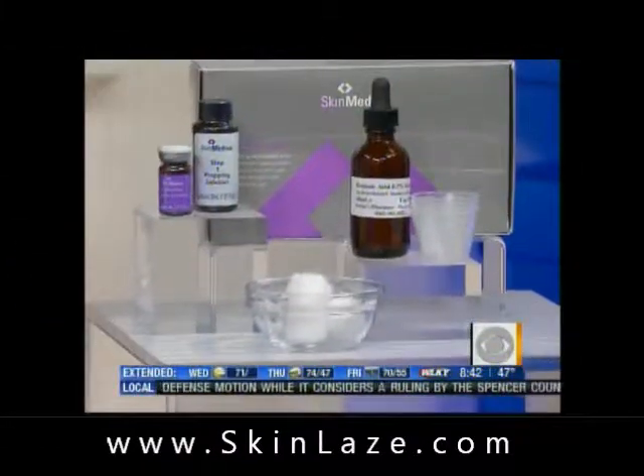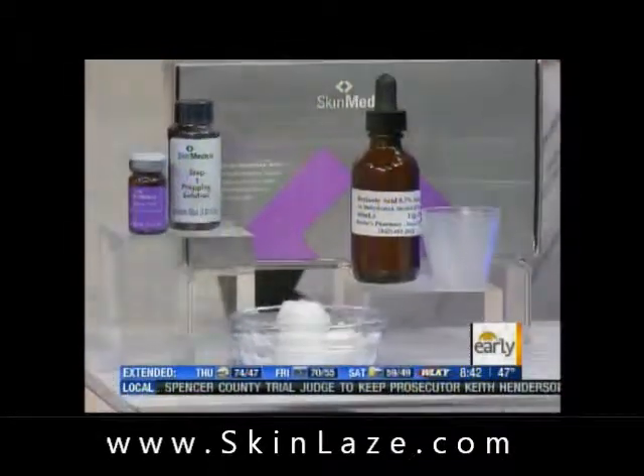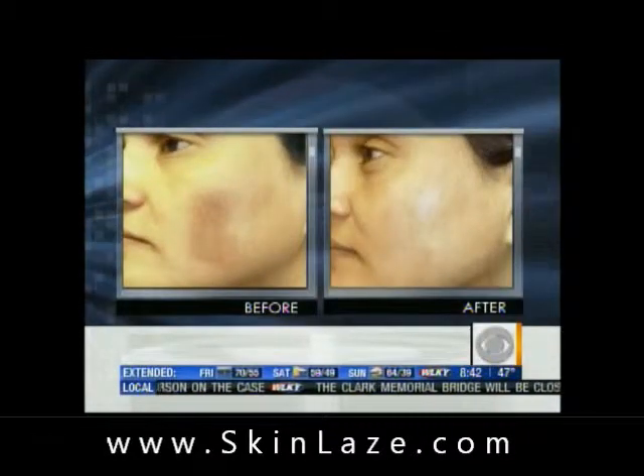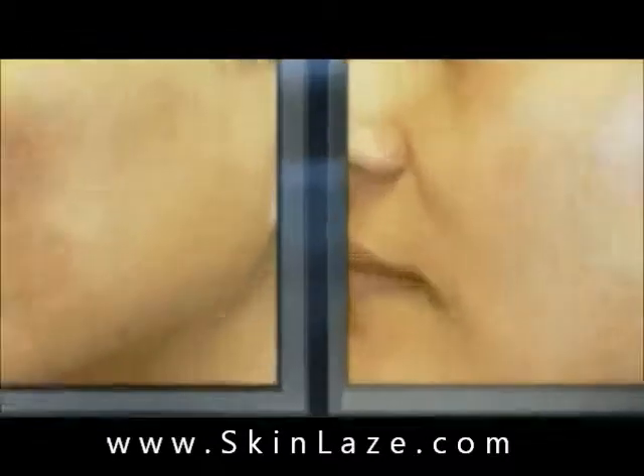This is a vitalized peel. This is resorcinol, lactic acid, and salicylic acid. And this is great for patients that want something done to spruce up their face. It's good for hyperpigmentation and people that have melasma. My patients love it. It's called the vitalized peel, and we can see the before and after there. Really impressive.